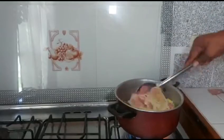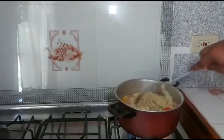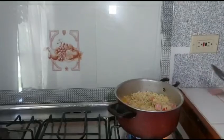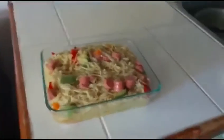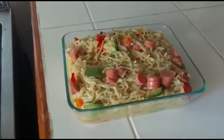Look at this — it is all done! It's all done, so this is the pasta. I turned my noodles into a pasta. Let's taste it now. It's very good, very very good.